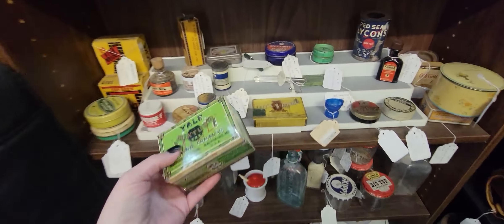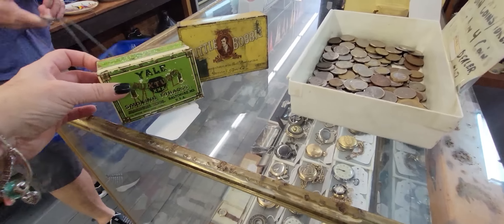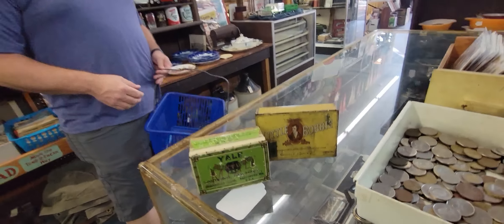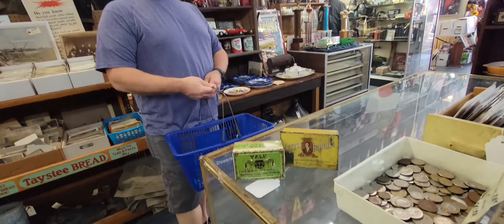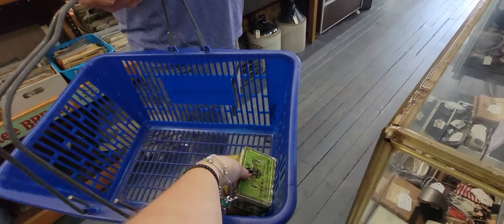I'm sitting here thinking I might get both of these and pair them together. I think I'll like that. I just like these — I think they would be cute in a display together. So we're going to get little Bobby and that little smoking tobacco tin.